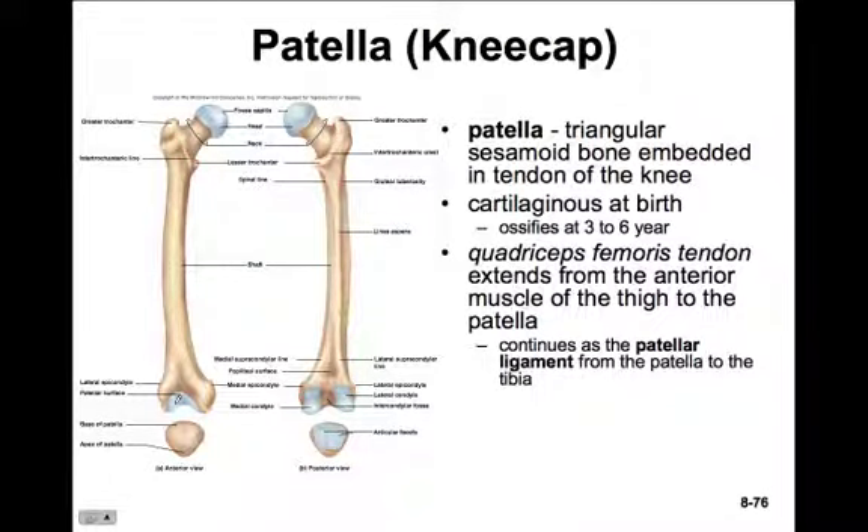On the anterior side of the distal femur there's a patellar surface covered with cartilage where the patella will articulate. The patella is a triangular sesamoid bone embedded in the tendon of the knee. At birth it's cartilaginous, but it becomes ossified by about three to six years old. The quadriceps femoris tendon extends from the anterior thigh muscles to the patella, where it continues as the patellar ligament, inserting on the top of the tibia.